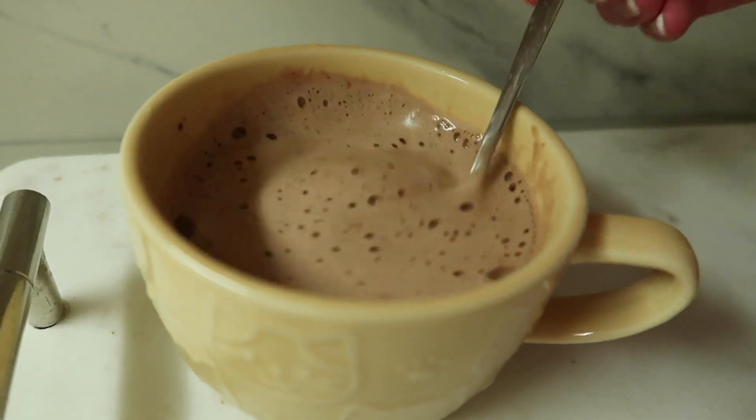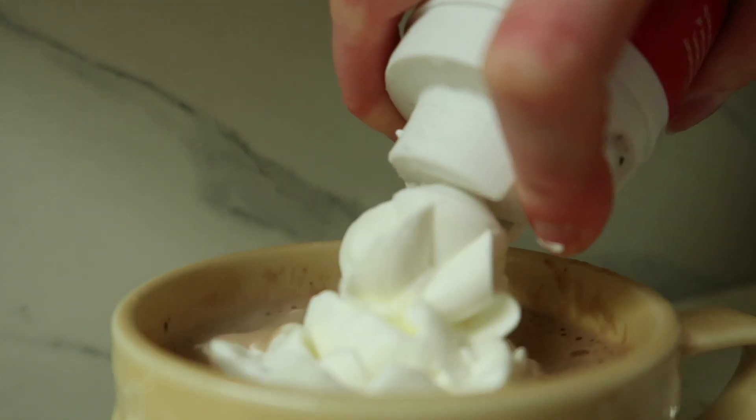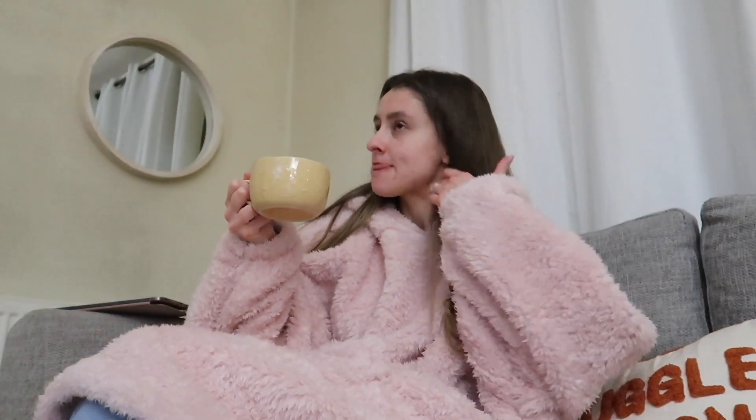Something I hate doing but needs doing before hot chocolate is washing up. I hate it, but it needs to be done. So I'm gonna get that done and then we're gonna have hot chocolate. I just made a little hot chocolate — just a small one. This is literally me on a weekday at seven o'clock, ready for bed.